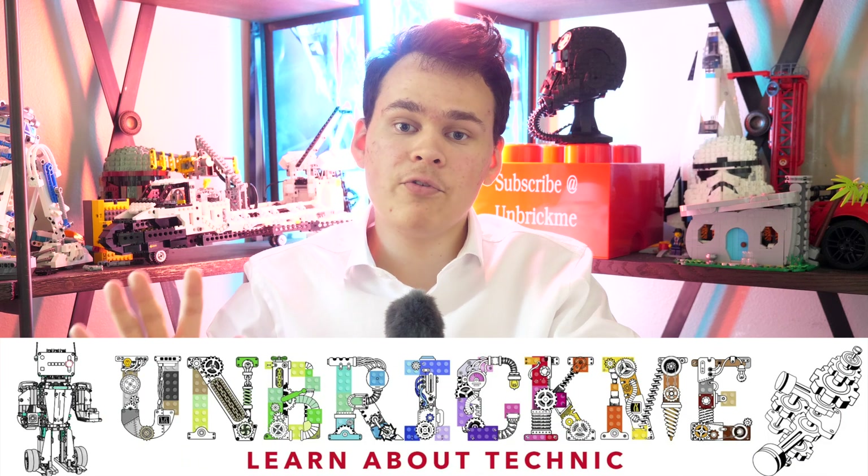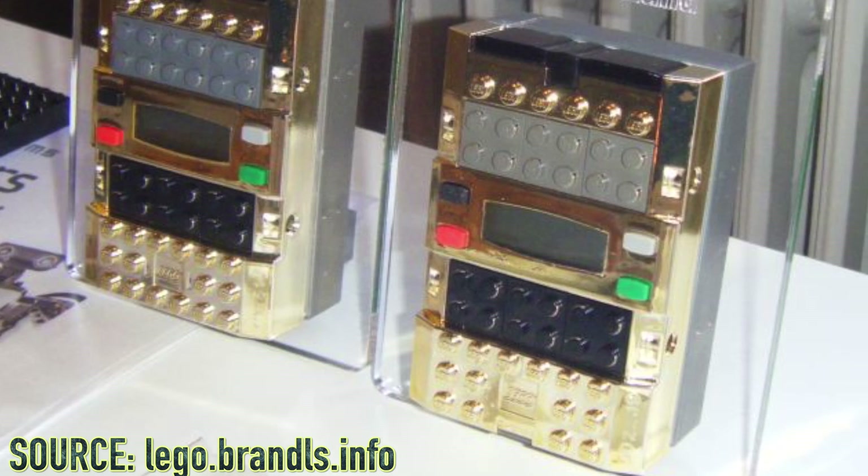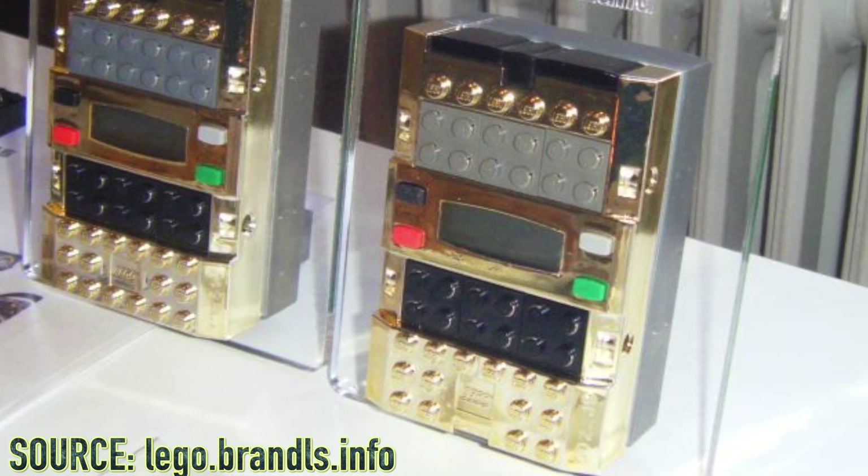Hello, UnbrickMe here with a look at the top 5 unreleased LEGO electronics. Since these have never been released before, they're all incredibly rare and impossible to buy on eBay, Bricklink, or anywhere else. The only way you can get them is if you know someone who possesses them and make them a cash offer. Without any further ado, let's begin.